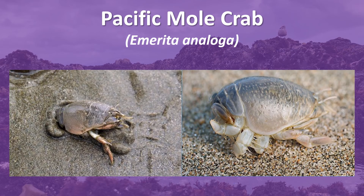While technically not a true crab, the Pacific mole crab tends to look more like an insect rather than a crab. They are found on sandy beaches in the intertidal zone known as the swash zone.